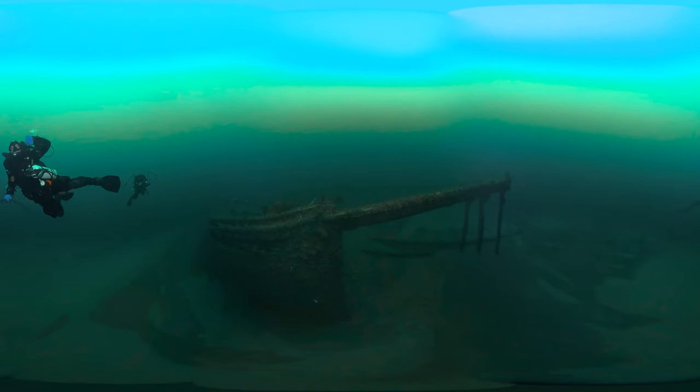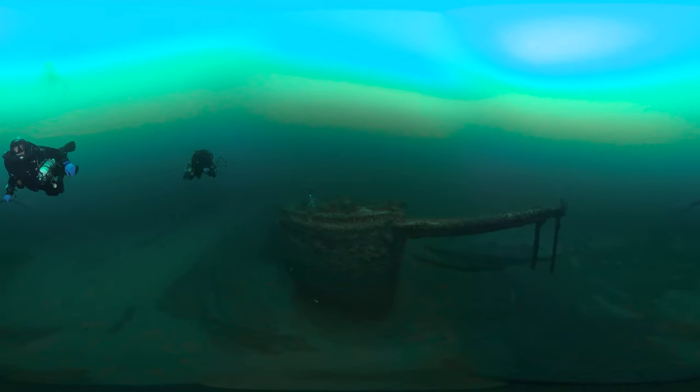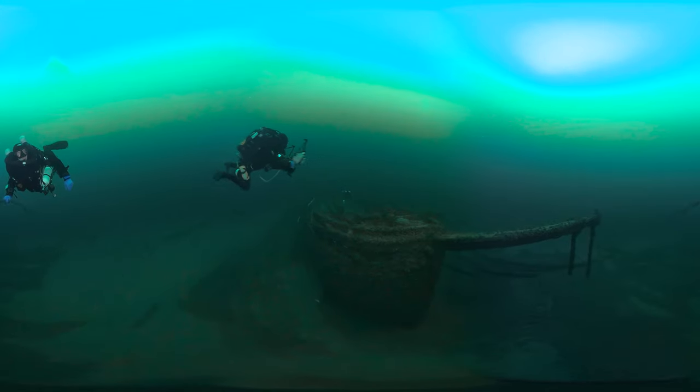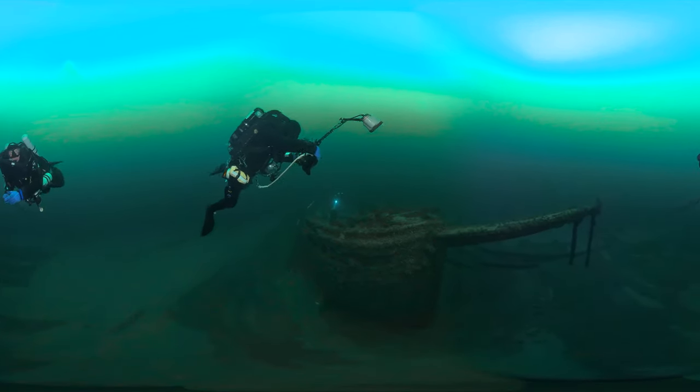Look closely — do you see the NOAA diver taking pictures of the shipwreck? The hundreds of images this diver is taking will be combined to create a precise 3D model of the wreck. Called photogrammetry, this technique helps scientists record and study archaeological sites long after their dives, and allows others to feel like they've been there too.